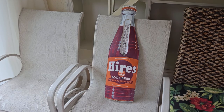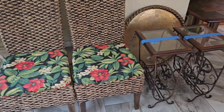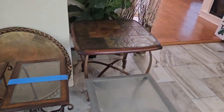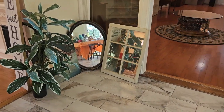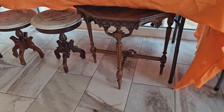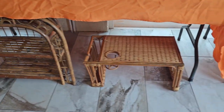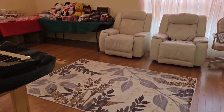There's a Hires Root Beer thermometer there — pretty nice. Some nice chairs here, great to sit out on your back patio or even your front porch. Taking you around the room, and I think I'm going to show you one more time because I forgot to go under the tables for you guys. Some great items down here. Now let's take you next door to the next area.